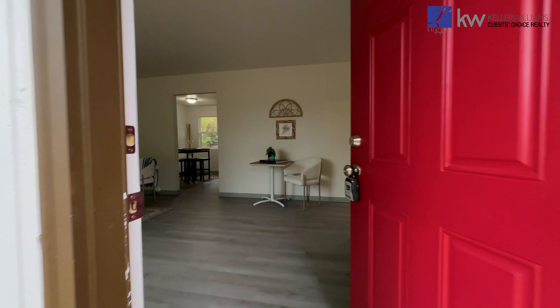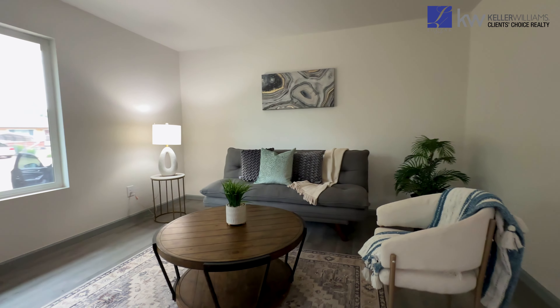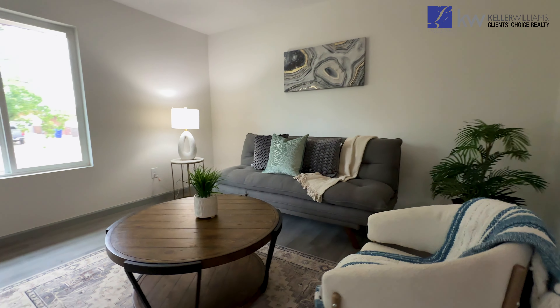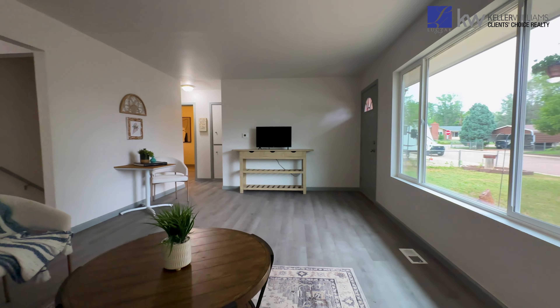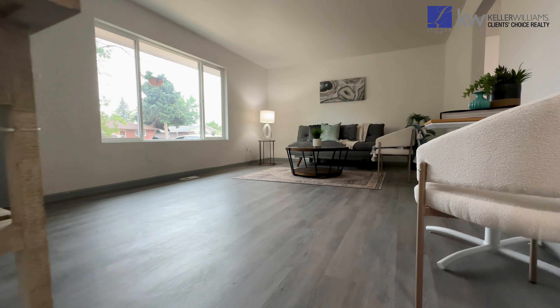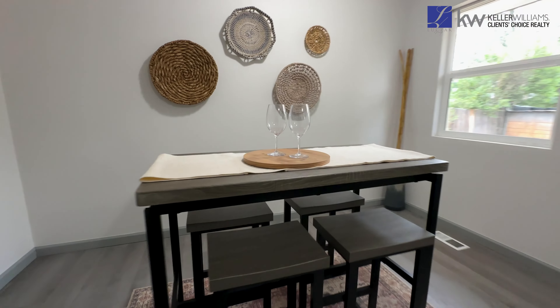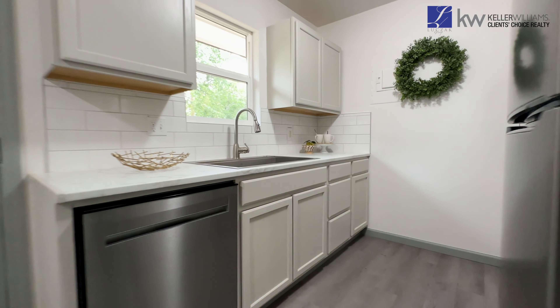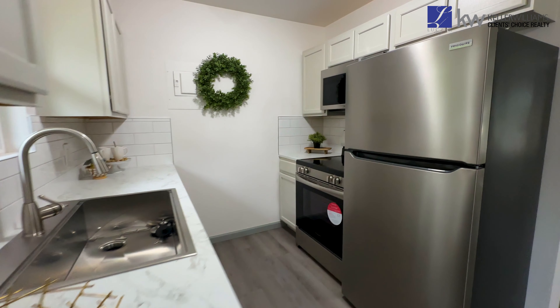Inside, the recently remodeled interior boasts a fresh and modern aesthetic with new paint, flooring, and baseboards throughout. The main level features a spacious living room illuminated by a large southeast-facing window providing ample natural light. The eating kitchen is equipped with new laminate countertops, a large single-basin stainless steel sink, and new stainless steel appliances.